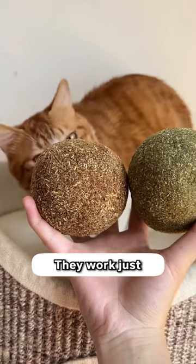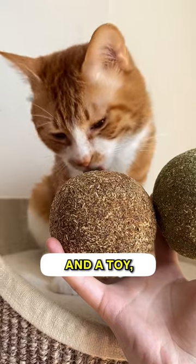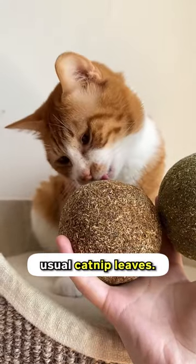These are basically catnip balls. They work just like catnip, but the leaves are packed into a ball this time. It serves both a treat and a toy, and it doesn't make a mess unlike the usual catnip leaves.